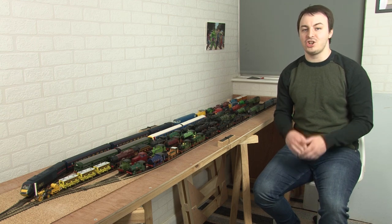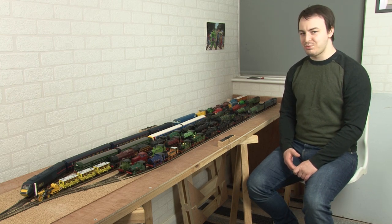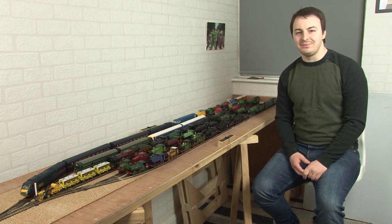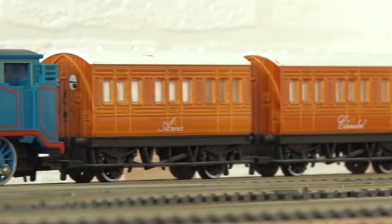For a while now you guys have been asking me to make a loco collection video where I show you every loco that I own, and as you may have guessed that's what we're doing today. We've got quite a lot to get through — most of it you haven't seen before — so let's get straight to it. Where better to start than at the very beginning?